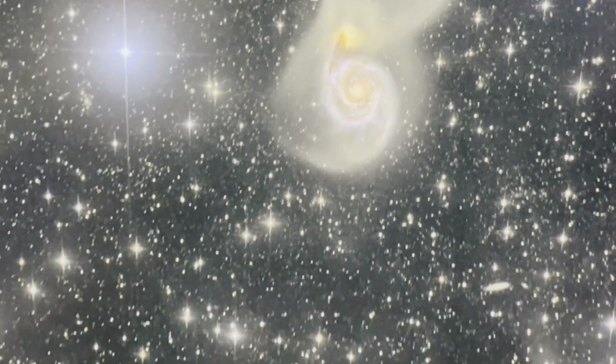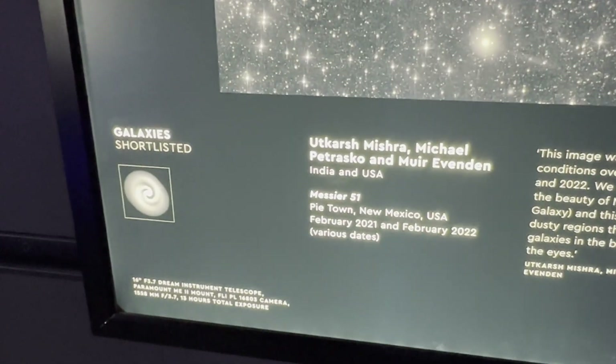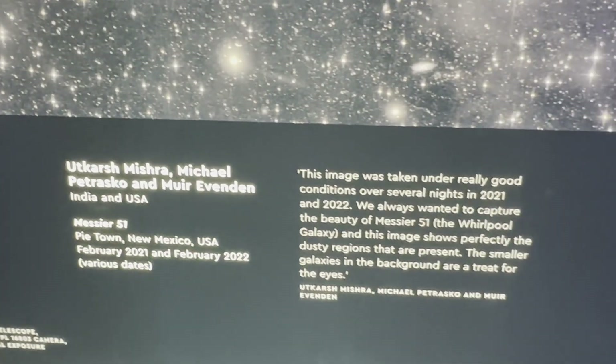16-inch Dream Instrument Telescope - never heard of it. Paramount ME2. Marty Mountain to the Olds, which is like a camera.